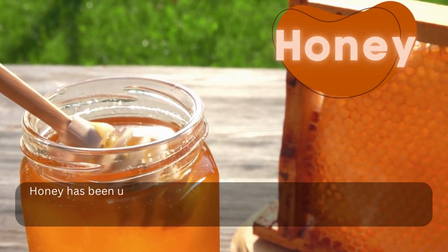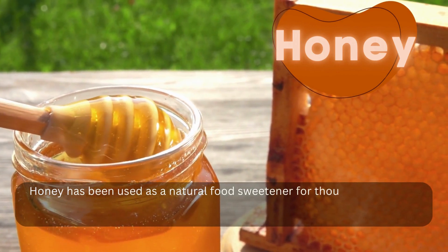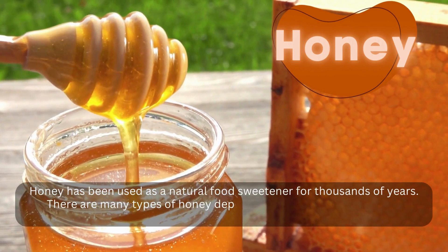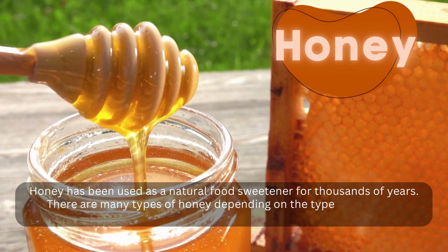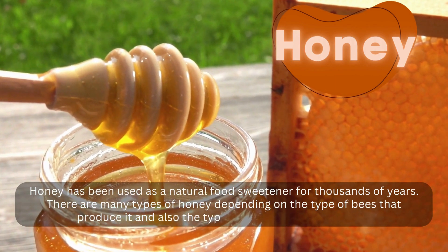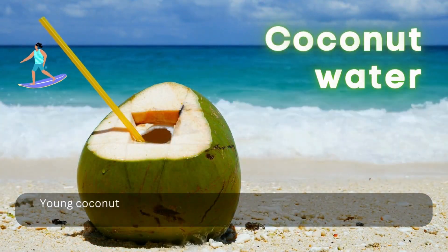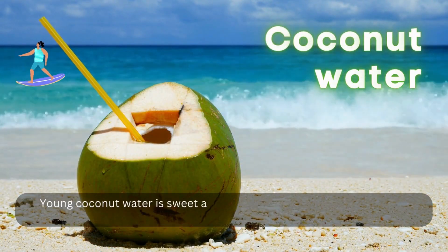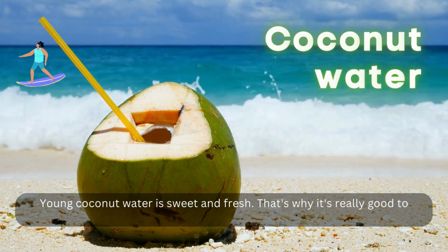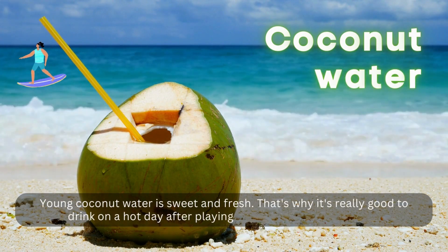Honey has been used as a natural food sweetener for thousands of years. There are many types of honey depending on the type of bees that produce it and also the types of flowers that bees suck. Coconut water — young coconut water is sweet and fresh. That's why it's really good to drink on a hot day after playing and swimming at the beach.